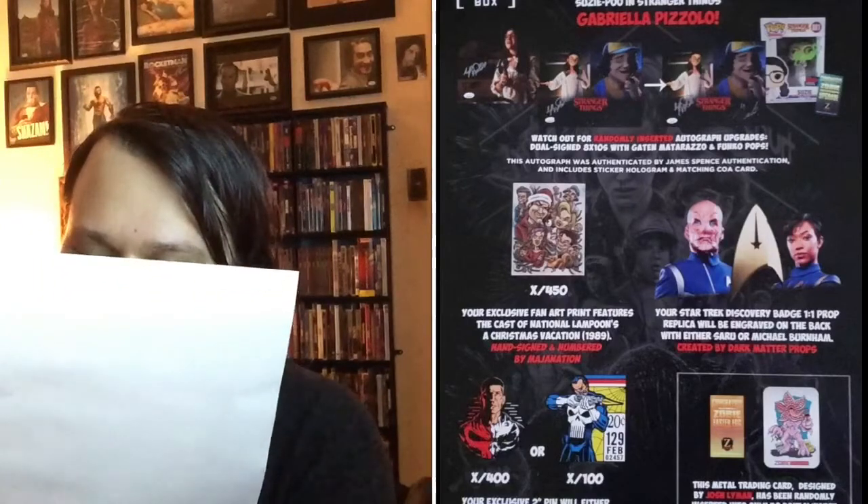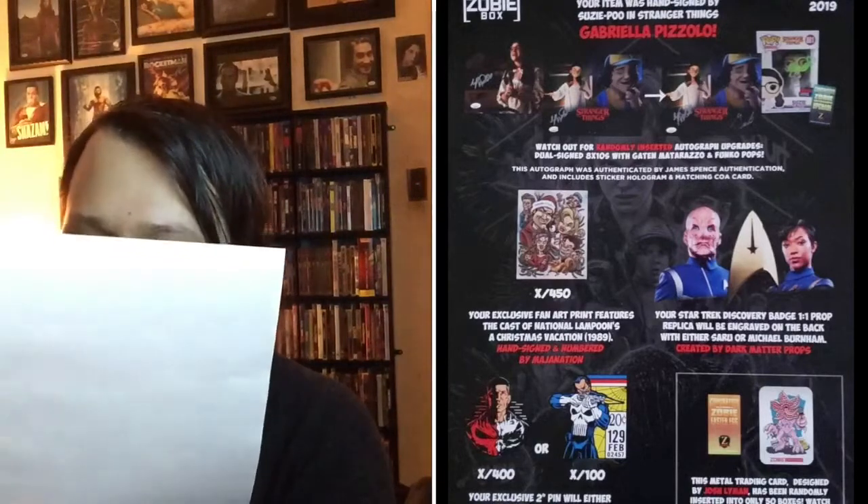That art style is just not for me, but I can appreciate art even if I'm not a fan — I'm sure a lot of people will end up liking it. Your Star Trek Discovery badge is a run-of-one prop replica, engraved on the back with either Saru or Michael Burnham, created by Dark Matter Props — they always put out some really great stuff. The exclusive two-inch pin will either feature Netflix's Punisher or the original comic book version, limited to 400 and 100 respectively. The 100-variant is the first appearance of the Punisher from Amazing Spider-Man, which is really cool.